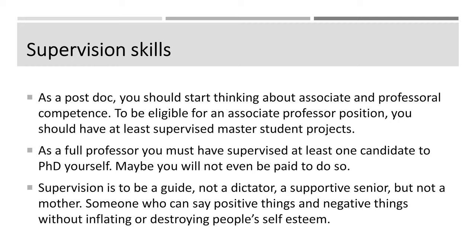When you are a principal investigator, senior researcher, or teacher, you need to know how to supervise people. As a postdoc — the next step in the academic ladder — you should already start thinking about associate and full professor competence. To be eligible for an associate professor position, you should at least have supervised master's students to a completed master's project. As a full professor, you need to have supervised at least one candidate to a PhD — you're going to help somebody else do it, and you may not even be paid to supervise. Supervision is to be a guide, not a dictator. It's to be a supportive senior, but not a mother.